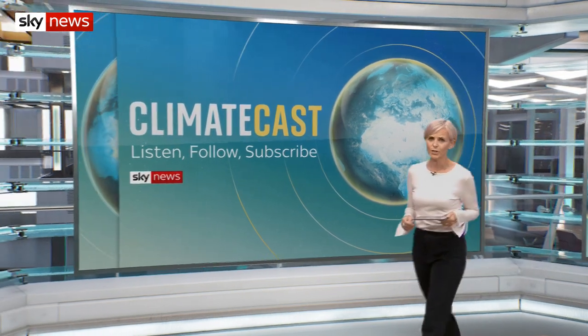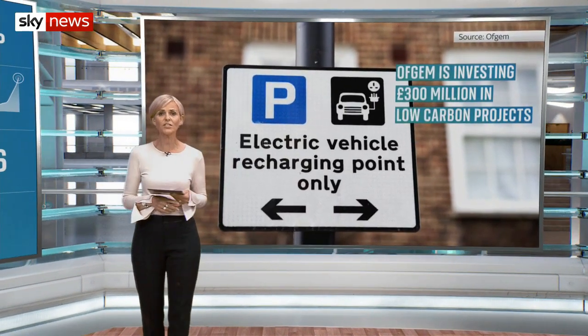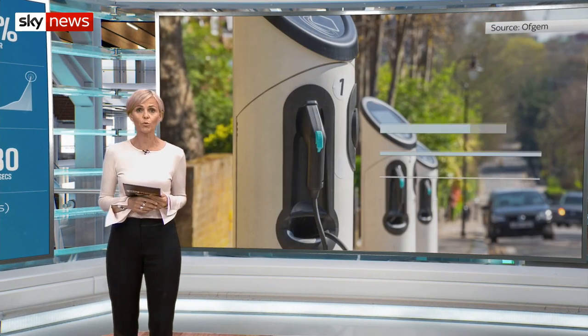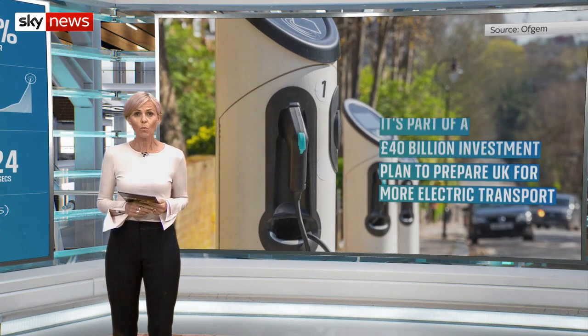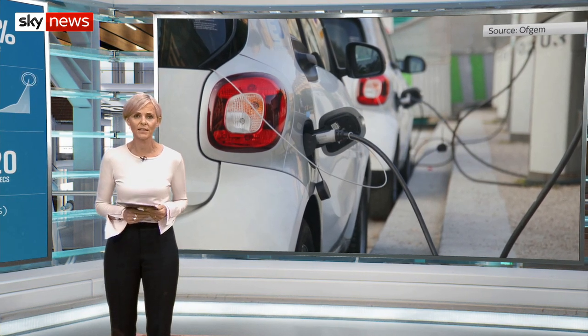In today's other climate news, Ofgem says it's investing £300 million to expand the UK's electric vehicle charging network. The energy regulator said the funding will go towards more than 200 low-carbon projects to help the UK prepare for more electric transport. 1,750 charging points will be installed in towns and cities across the country.